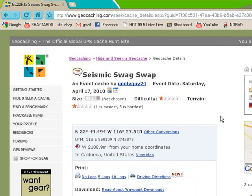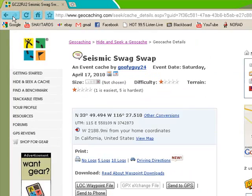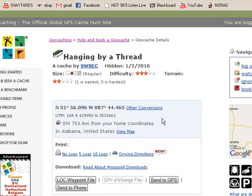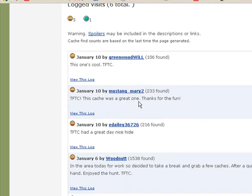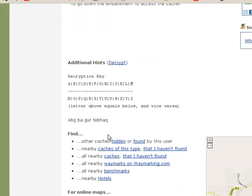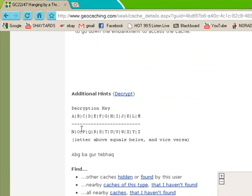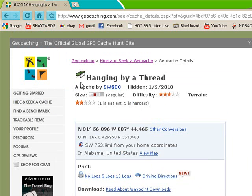If you scroll down, there are these logs. This cache was just published so it's pretty new. But if you were to look at an older cache, you can see all these logs about the cache — 'This cache is a great one, thanks for the fun.' They might even have some hints in the cache. You can decrypt a hint — he typed in a hint but you need to figure it out. You can figure it out by hand or there's just an easy decrypt button. And it says the hint is 'not on the ground.' Obviously I would have already thought of that because the title is 'Hanged by the Thread.'